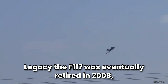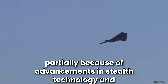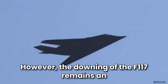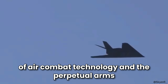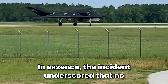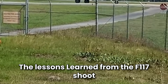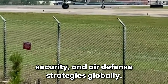The F-117 was eventually retired in 2008, partially because of advancements in stealth technology and the development of more versatile aircraft like the F-22 Raptor and F-35 Lightning II. However, the downing of the F-117 remains an important lesson in military history about the evolution of air combat technology and the perpetual arms race between stealth capabilities and counter-stealth tactics. The incident underscored that no technology is invulnerable, and the lessons learned continue to influence stealth tactics, operational security, and air defense strategies globally.